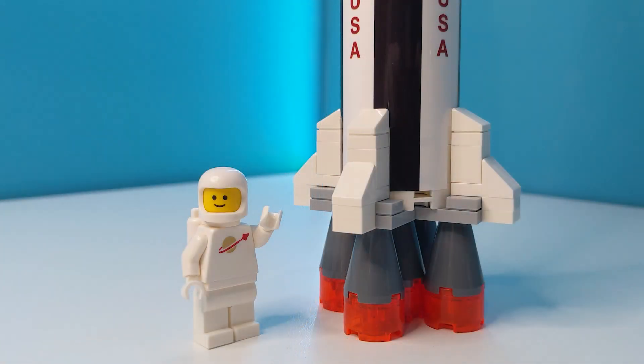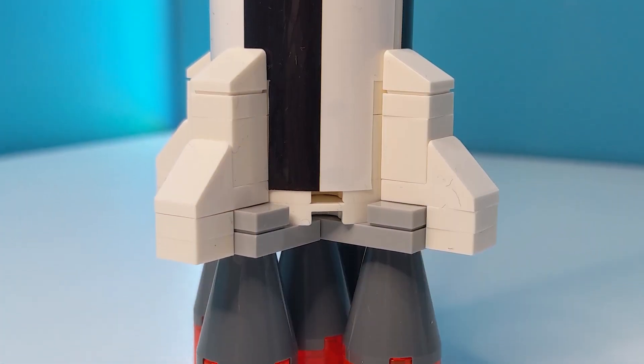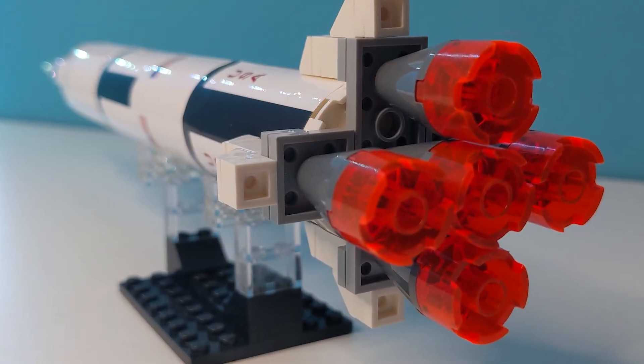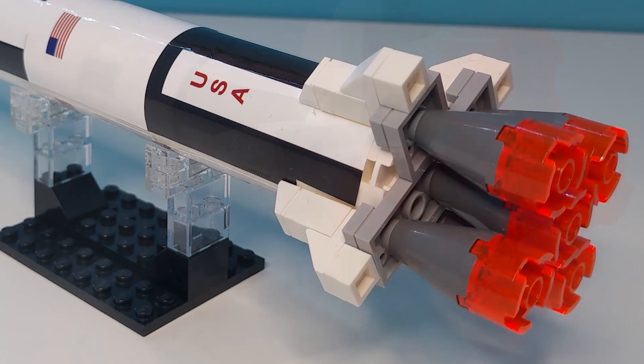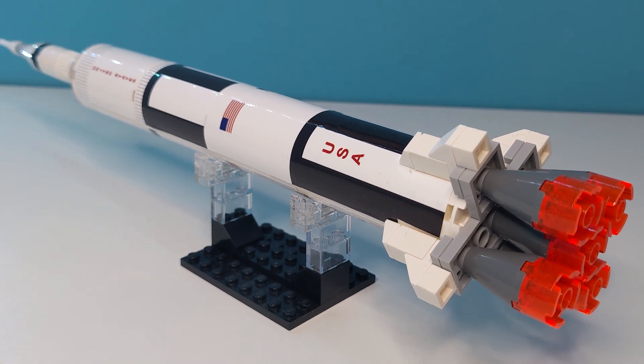Here's an appropriately space-themed minifig next to it to give you an idea of the scale of this beauty. One of my favourite parts of the model is actually the bottom — I just really like the shaping of the fins and five F1 engines. The use of trans-orange pieces to represent the flames erupting out of the exhaust is also very cool and gives the model a nice finish for display.